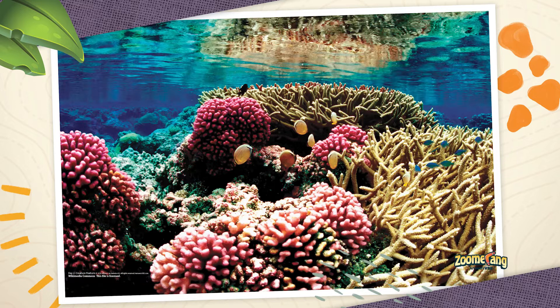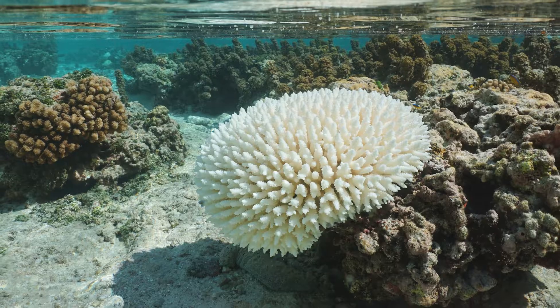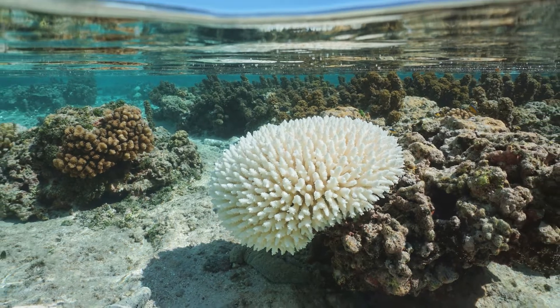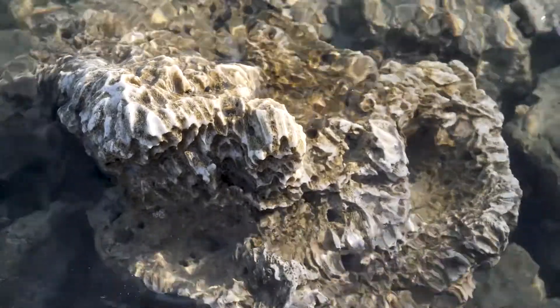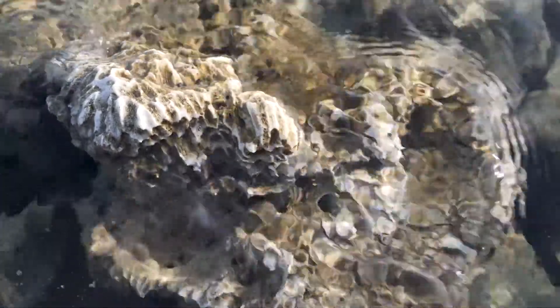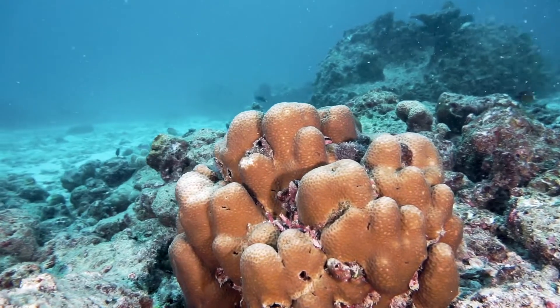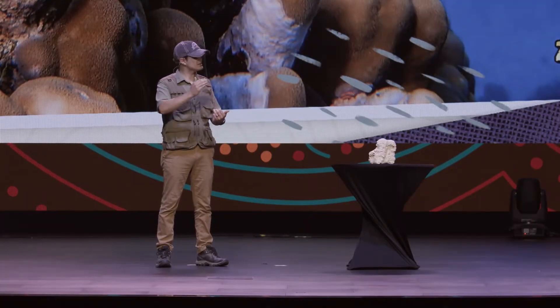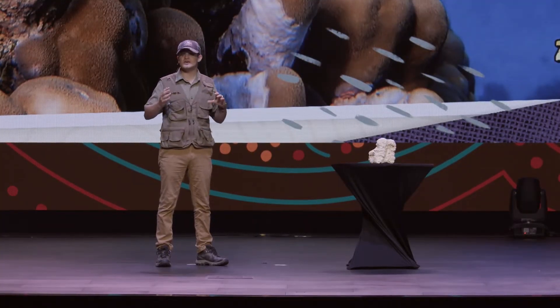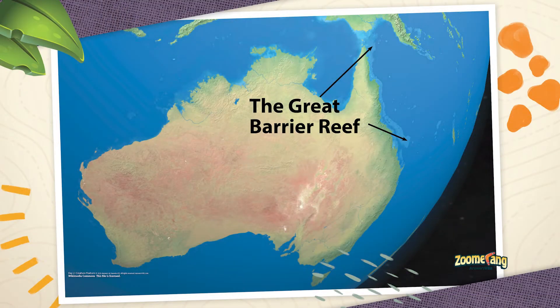Coral reefs are made up of these rock skeletons. It works like this: tiny coral polyps attach to a hard surface. When they die, many different polyps will actually leave behind a skeleton, which turns into a hard rock called limestone. New coral polyps come along and attach themselves to the rock skeleton of the old one, and it just grows and grows. You get layer after layer, and that's how we get these massive coral reefs, like the Great Barrier Reef in Australia.